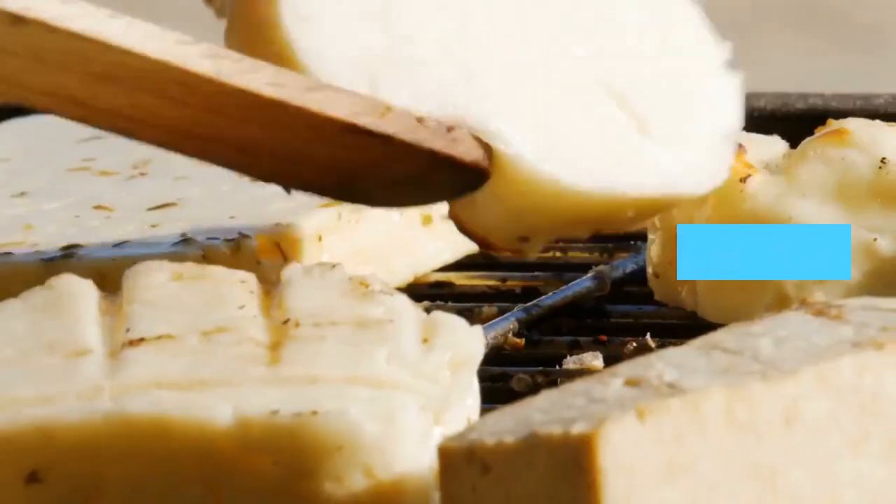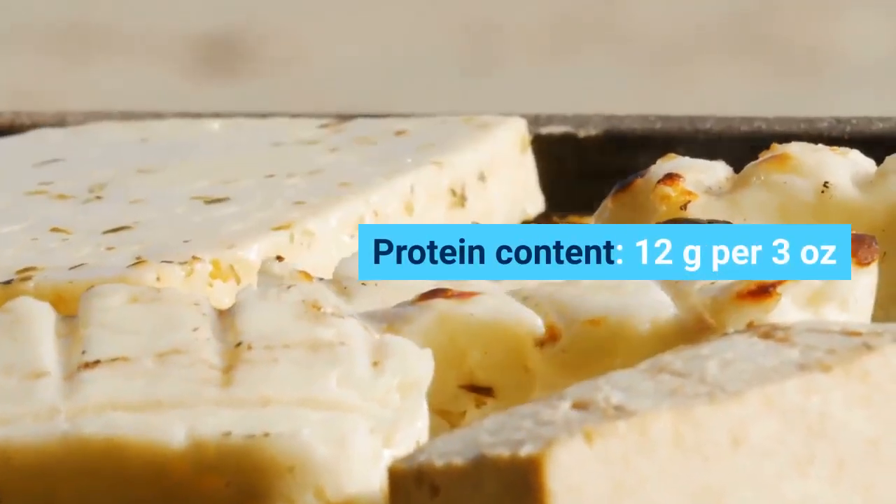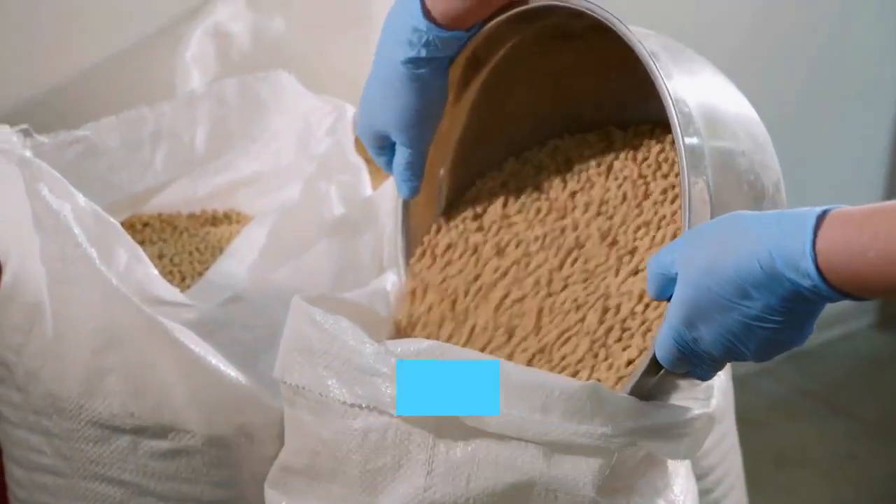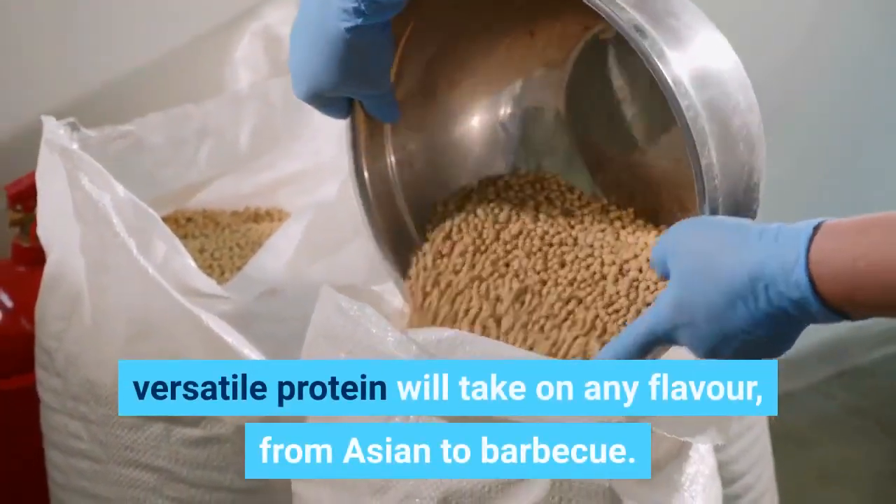Tofu. Protein content: 12 grams per 3 ounces. Made from soybeans, this low-calorie, versatile protein will take on any flavor, from Asian to barbecue.